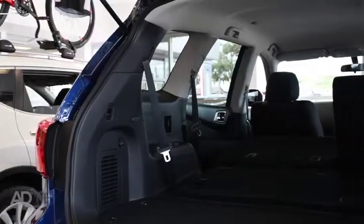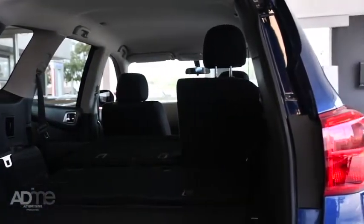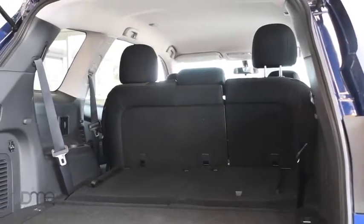Designed to make trips away with the family easy, the Pathfinder can handle up to 2,260 litres of load and also incorporates the innovative EZFlex seating system, making getting in and out of the SUV simple.